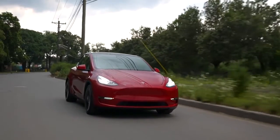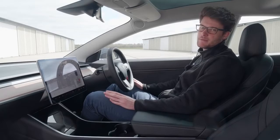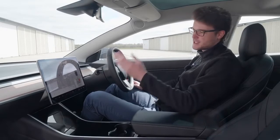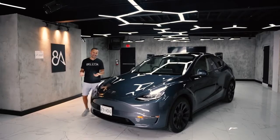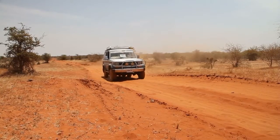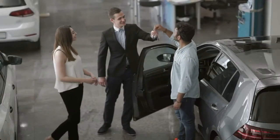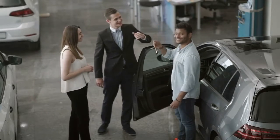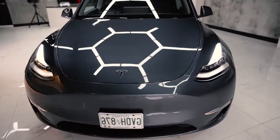The Tesla Model Y is a fantastic crossover that's also a great electric vehicle. It successfully expands on the Model 3 sedan's styling, range, technology, and value while adding new functionality for buyers who prefer the look, space, and capabilities of an SUV. The trend of people owning SUVs started with the Land Cruisers, Nissan Patrol, and Pajeros, but now it looks like the highest-selling segment is the crossover SUV segment, which is why the Tesla Model Y is a very important vehicle for Tesla.